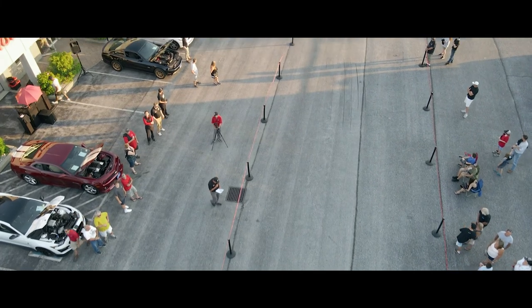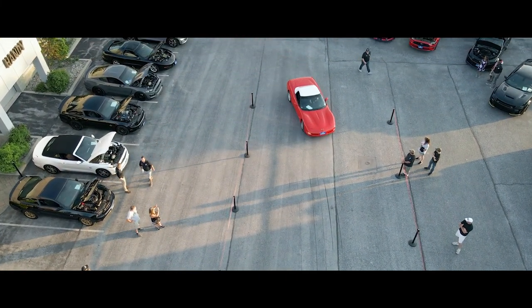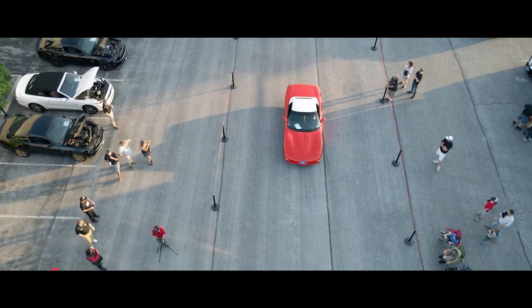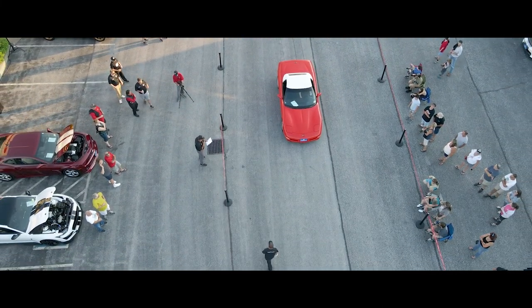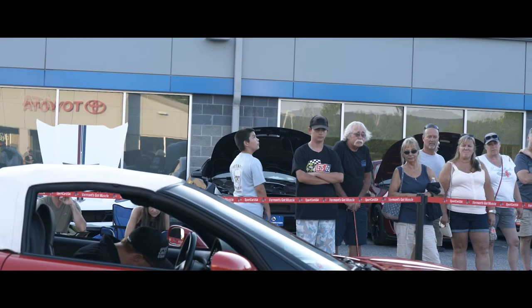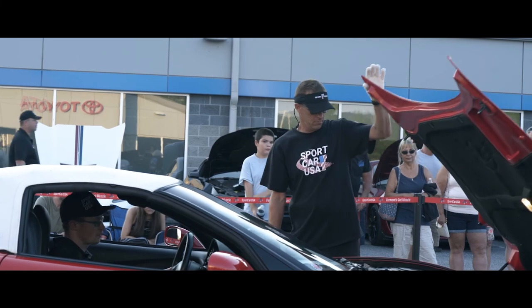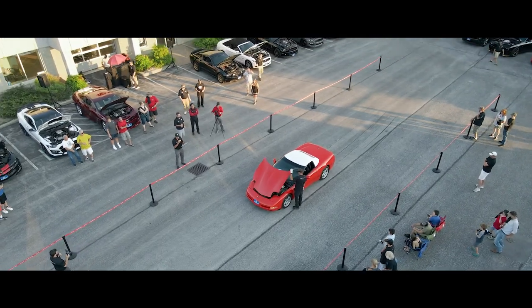A 1999 Chevrolet Corvette Convertible. There's still plenty of summer left, friends. Torch Red, just under 69,000 miles. It's a six-speed manual — remember those days? I love manual transmission. 350 horsepower. Sport Car USA price of $19,998.